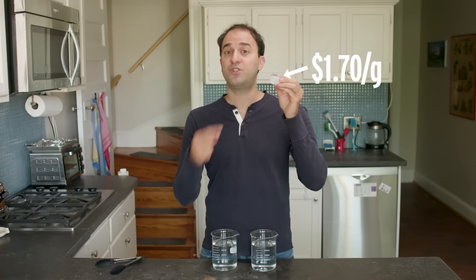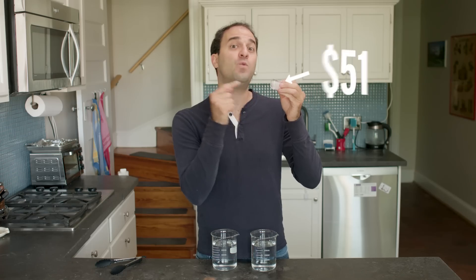And that is why the ice cube sinks. Now, D2O is expensive — every gram costs about $1.70, which means this ice cube is worth $51. Pure deuterium, D2 gas, is even more expensive at $13 per gram.